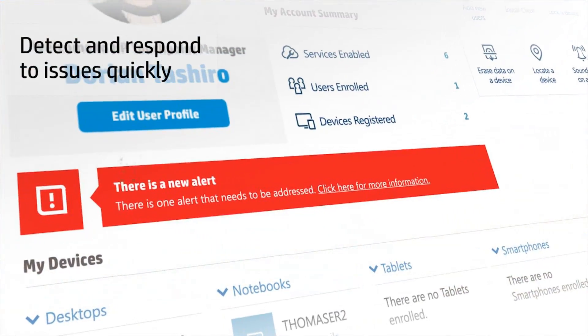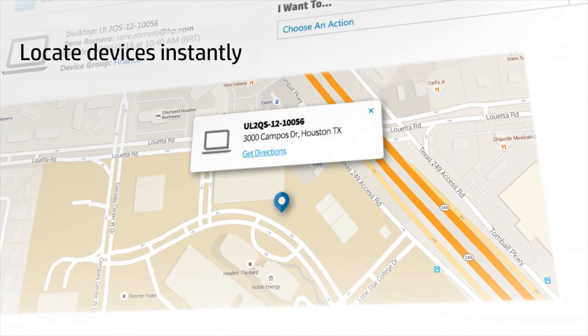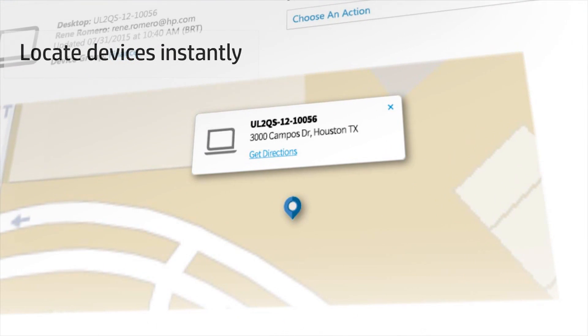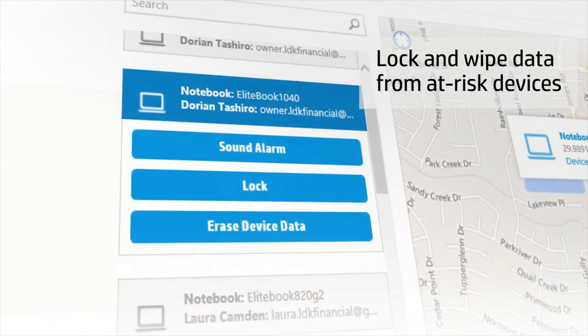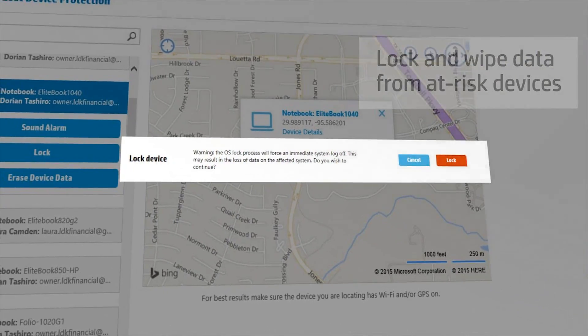Detect and respond to issues quickly with automatic alerts and geomapping. Locate a device instantly from virtually anywhere, no matter where the device is. Lock and wipe data from lost or stolen devices so confidential information stays that way.